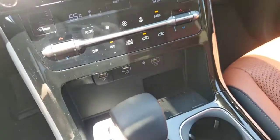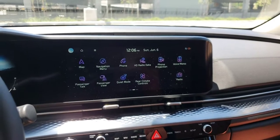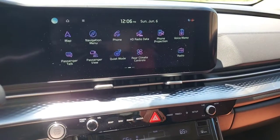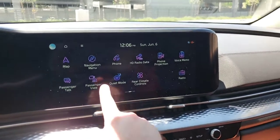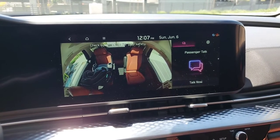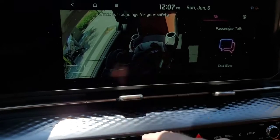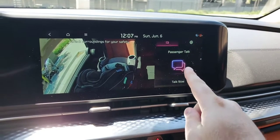You have a wireless charger right down there as well — one cool thing is it will tell you exactly when your phone is at 100% battery. Next, the rear camera system is a really nice feature, especially for those with kids. It's called Passenger View and you can also zoom in. When I was driving alone with the baby, I could easily make sure she was doing well using this system.